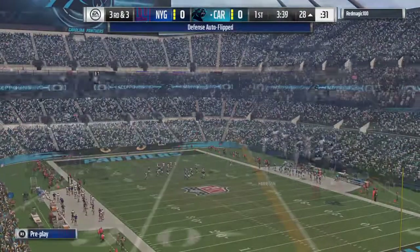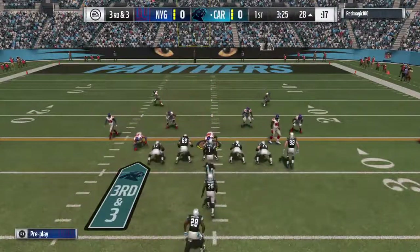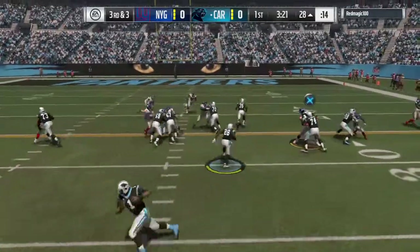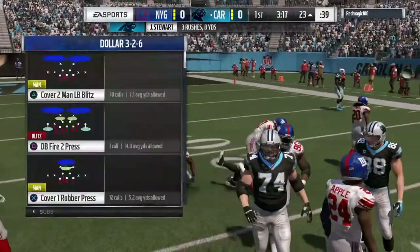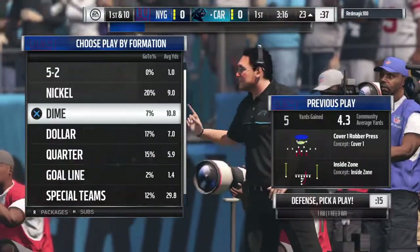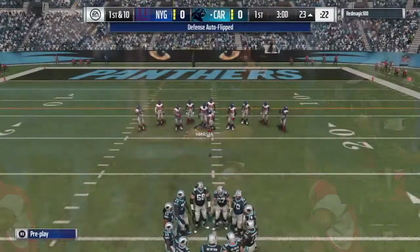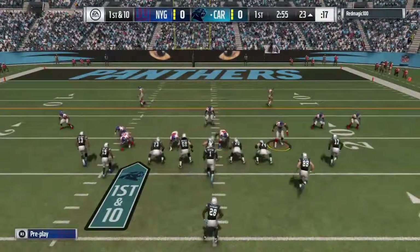We look now at the defense for the Giants. Janoris Jenkins combines excellent coverage ability with supreme confidence in himself. He thinks that no one is going to catch a pass in his area. Calls himself Clamp City. Five yards is the pickup there as that extends the drive. On third down, that's a good job of situational football, understanding where the first down marker was and getting there.